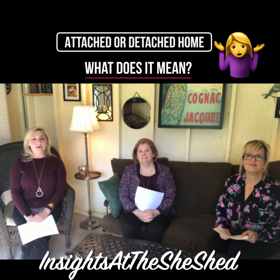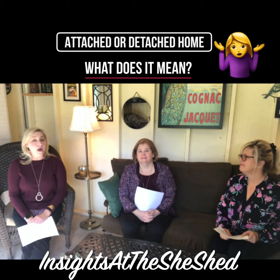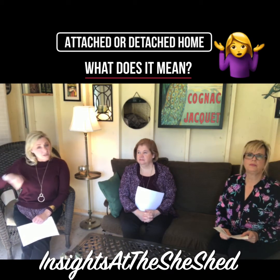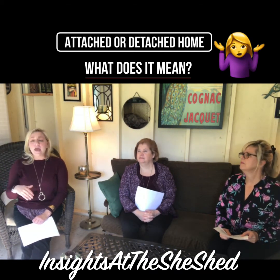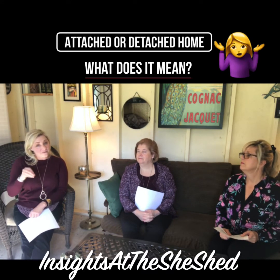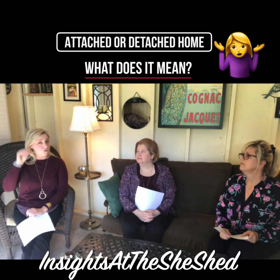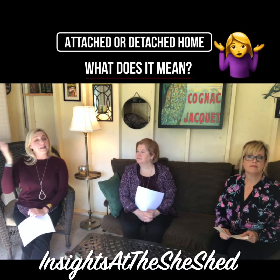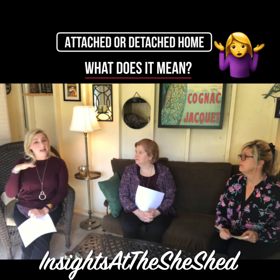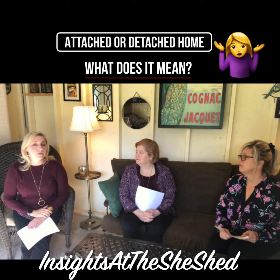Today we're going to talk about types of homes. Starting with detached homes — that's a home where you own the yard all the way around you. It can be a two-story, a ranch, or even a multi-family where it's two, three, or four flat. If you get above four then it's considered commercial. So we're talking about single-family homes and those types of detached.